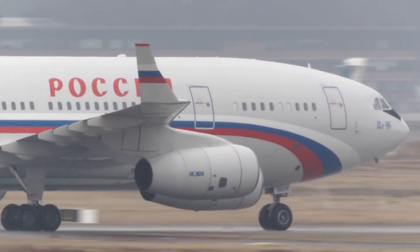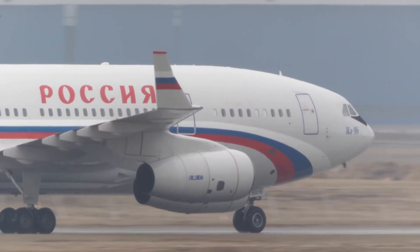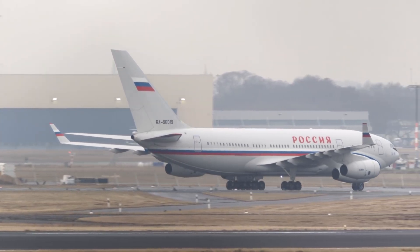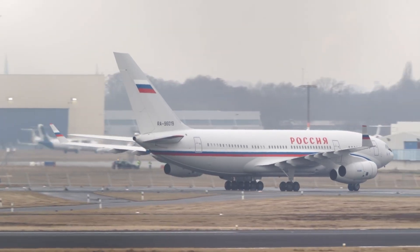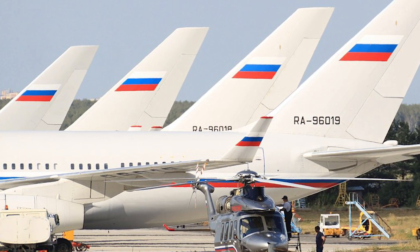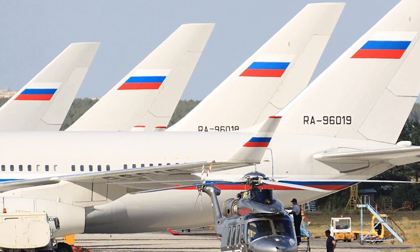In Russia, there are four IL-96-300s dedicated for head of state transport. At least two deploy for every diplomatic trip. Allegedly, when Russian President Vladimir Putin arrives at the airport, all four are fueled up and ready to go, and he selects one seemingly at random.